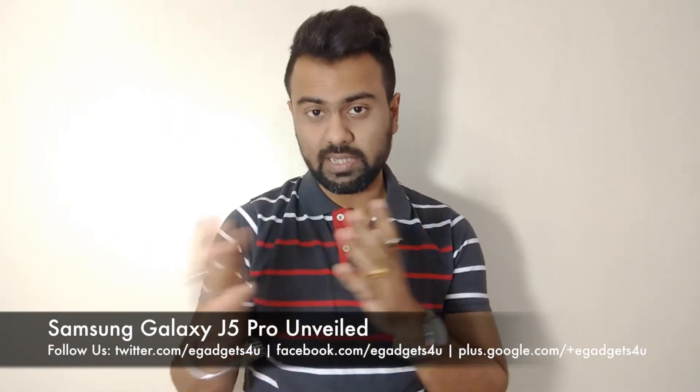Samsung has launched the Samsung Galaxy J5 Pro yesterday. This J5 2017 variation, or successor, is the Samsung Galaxy J5 Pro. This handset is now unveiled and has been available for sale in Thailand. The other countries will be available very soon, and India will follow suit.